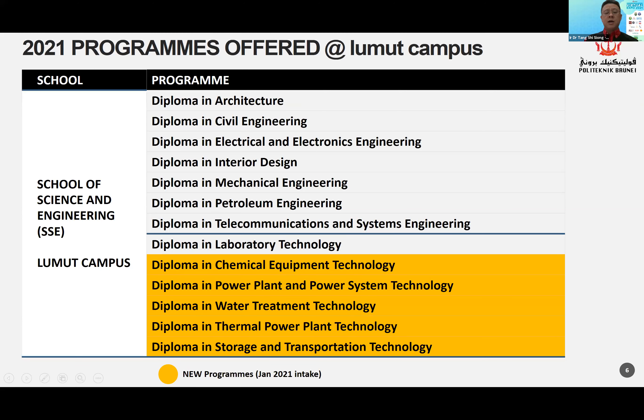The programs highlighted in yellow are the ones going to be offered in July 2021. The diploma in laboratory technology started last year in July 2020, so we have our first intake. This coming July will be the second intake.